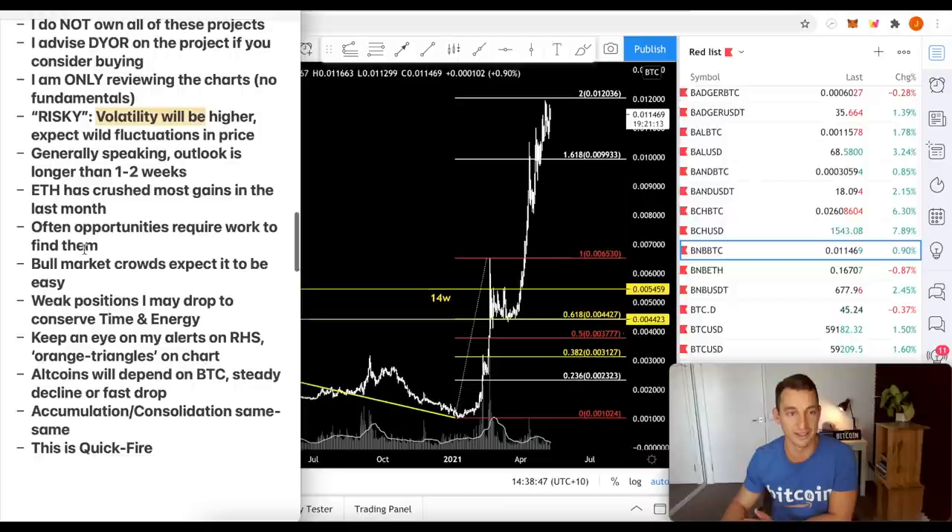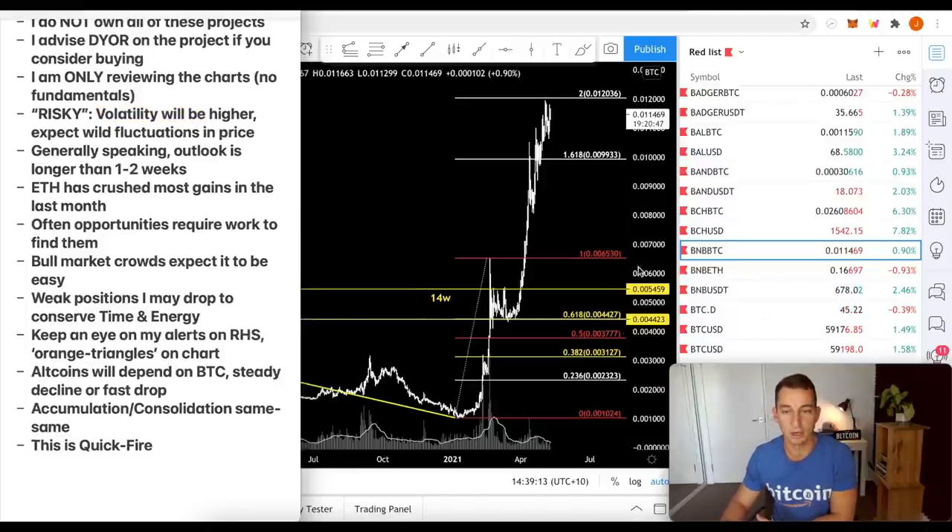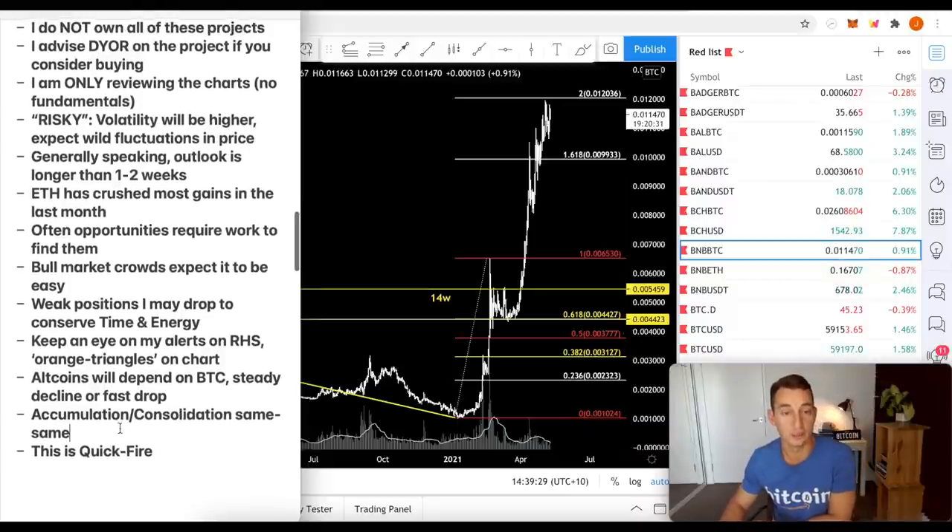Ethereum has basically crushed a lot of things in the last month, so overall we could have just sold our entire portfolio and put it into ETH. Often opportunities require work to find them — bull market crowds expect it to be easy. Weak positions I may drop to conserve time and energy, so I'm not going to mention or update if I'm buying or selling any of these. These are just a look at the overall cryptos we've been following on the channel to give a clean slate update. Altcoins will depend on BTC as well.